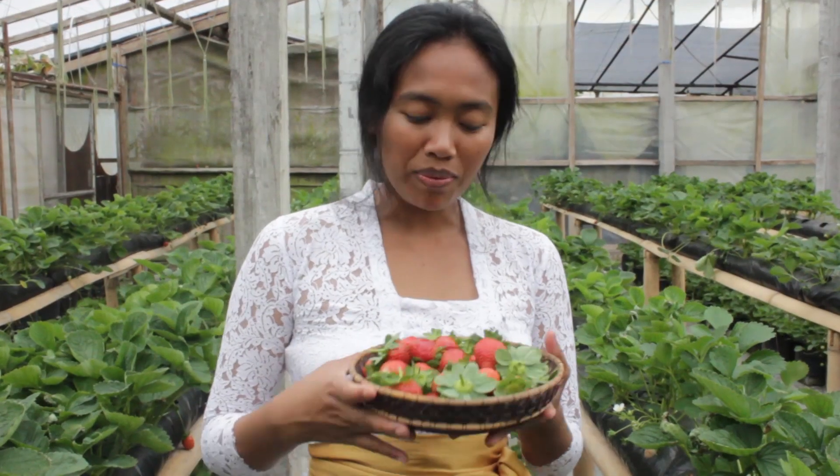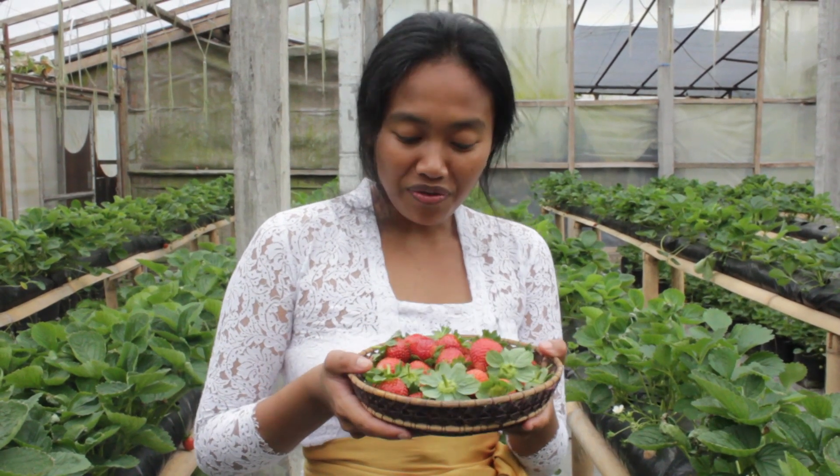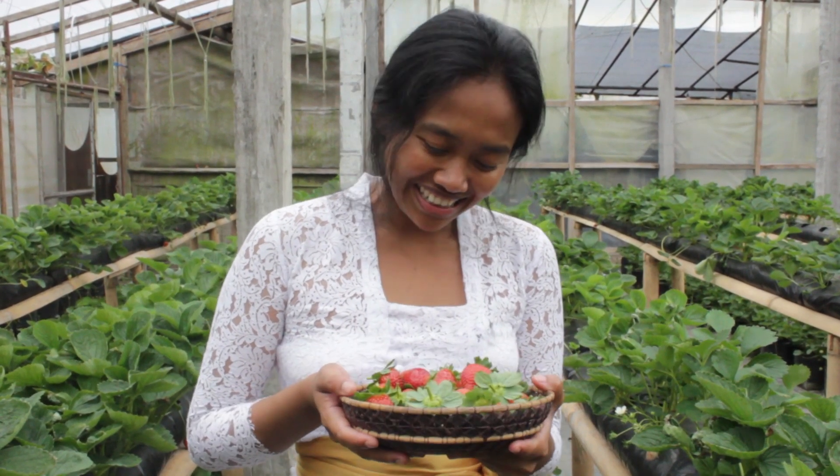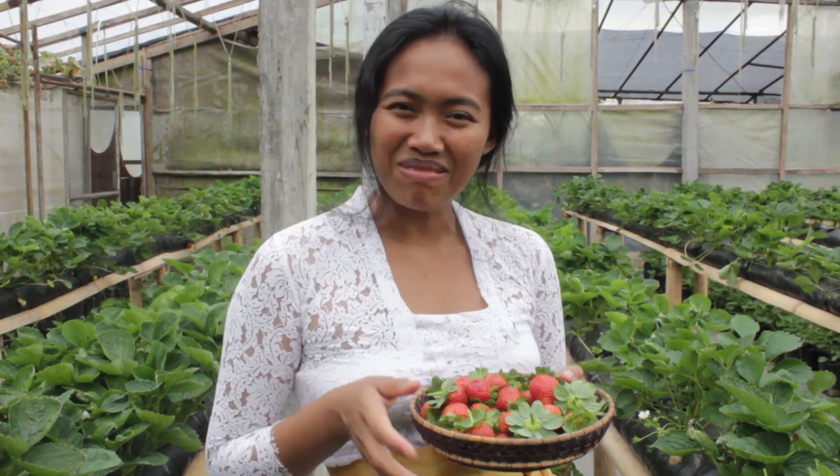This is the strawberry I just picked, and they smell so fresh — aren't they pretty? I'm going to make some juice from these strawberries with a little Balinese twist. Thank you very much for watching my journey today in Bedugul. I hope you enjoyed the video — I'll see you next time!